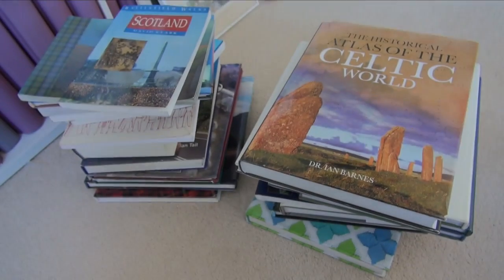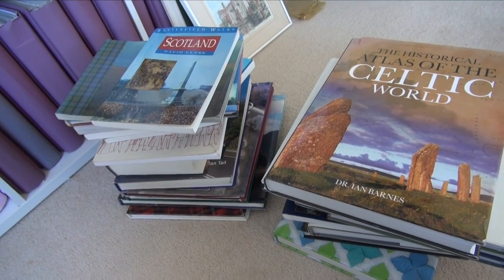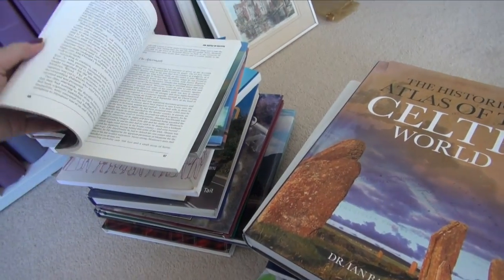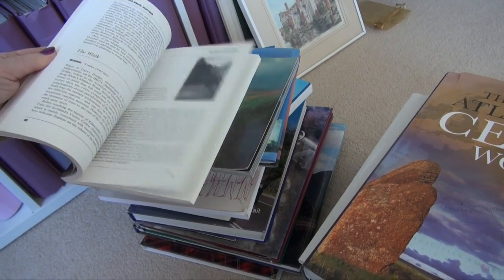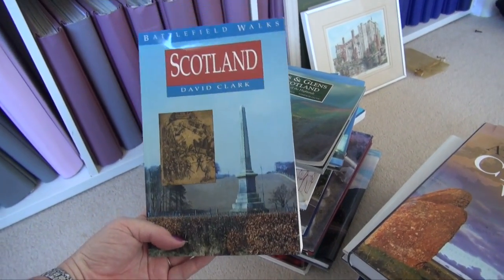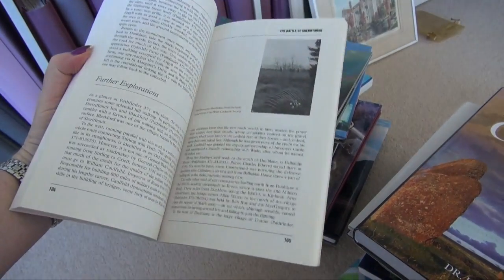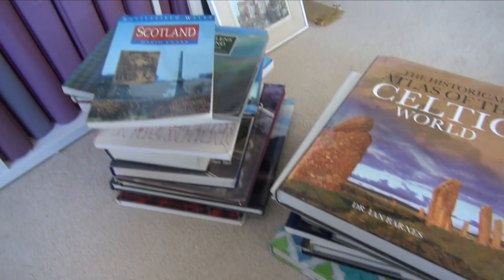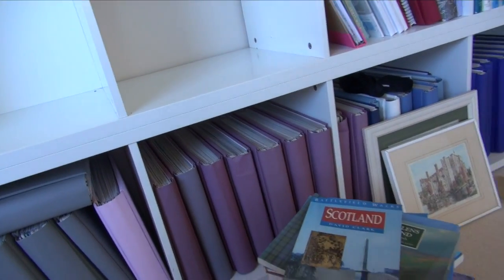According to the KonMari method I'm supposed to just pick up each book and decide without even looking inside whether I'm going to keep it — so I already failed because I picked up the first one and started flicking through it. These ones are hard because I don't use them but hopefully I'll go back to Scotland again one day. I love Scottish history and most of these books are on Scotland. I'll wait for those to dry and then put back the books I want to keep.